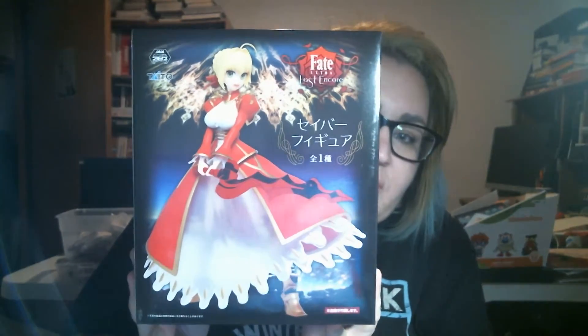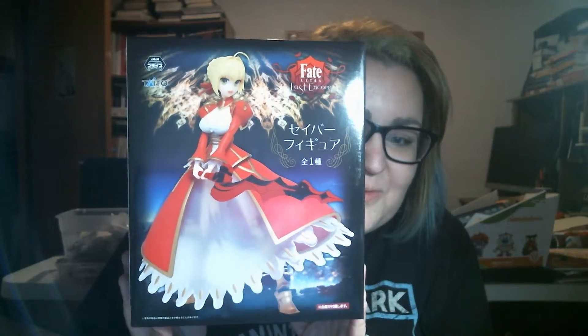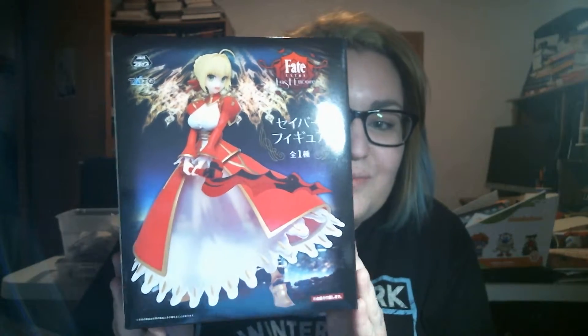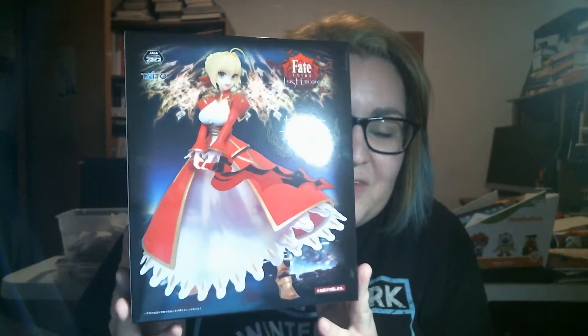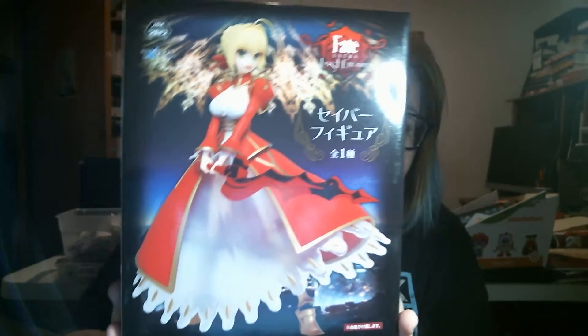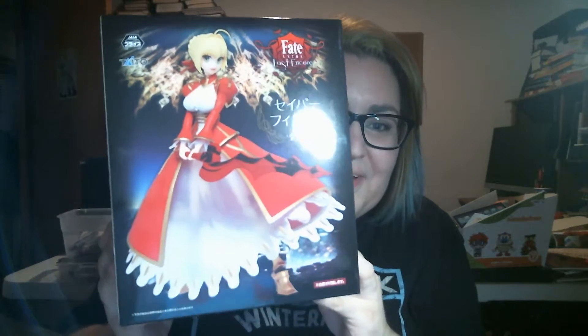The thing everybody waits for from Nihon Box is the figure. So it's a figure from Fate Extra. Part of me was kind of hoping that maybe the Hatsune Miku item was the figure, and that we'd get some sort of Sakura Cardcaptors thing. But they did put Sakura in the last box, so I don't think they were going to do it twice in a row. I don't know who this character is, but she looks cute. I know her name is Saber, I think.